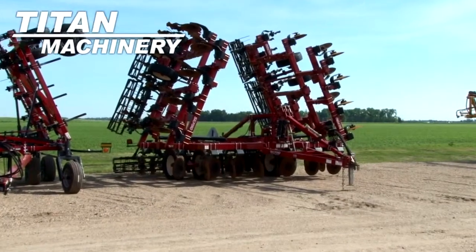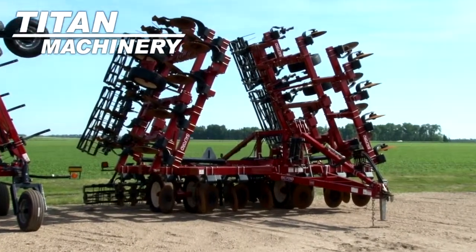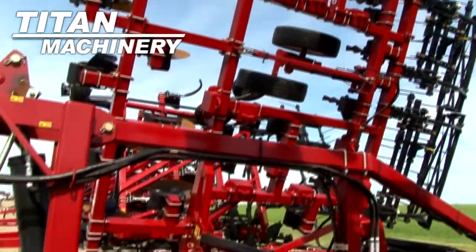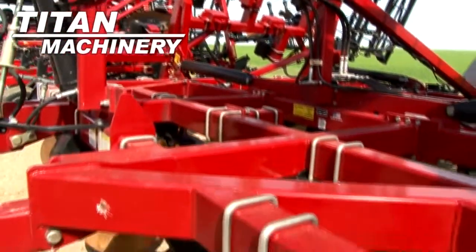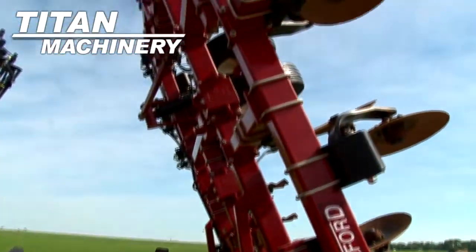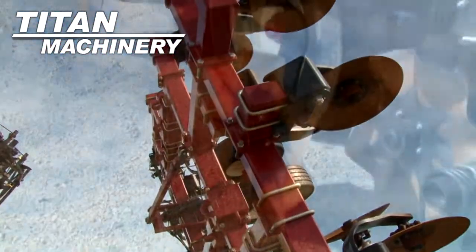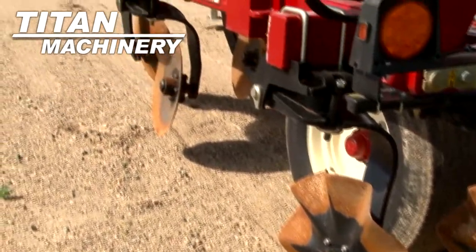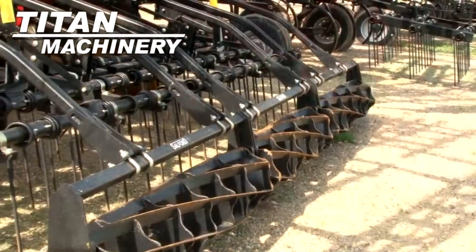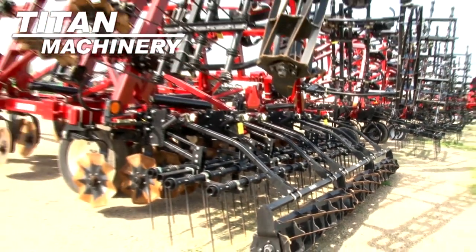Available now at Titan Machinery of Moorhead, we have a 2011 Salford 570X. Width is 41 feet. It has rolling baskets and harrow.